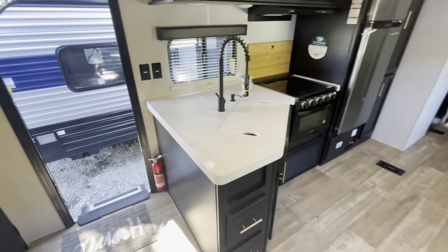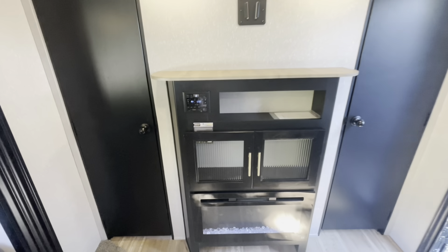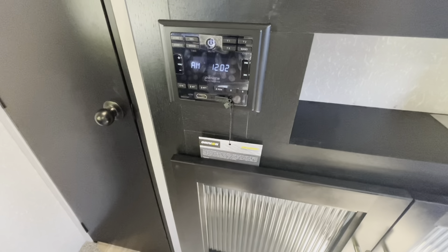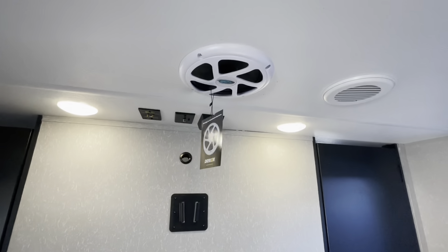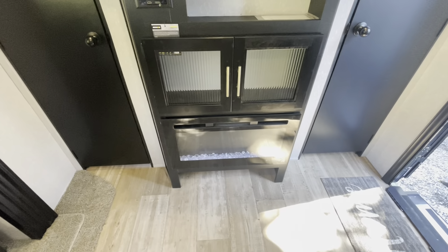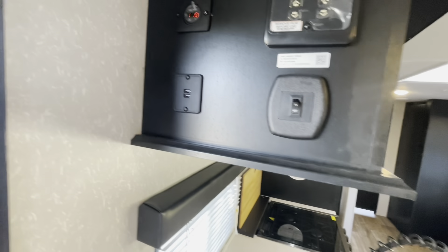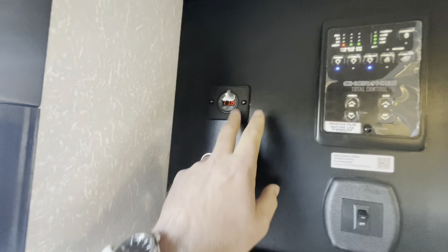Back out into the living area, you've got your entertainment area with a spot for a TV. There's a Driven stereo system — you can sync your phone, you've got USB and HDMI. Got your subwoofer and speakers throughout, inside and outside. There's an electric fireplace that does put out heat. Receptacles everywhere, and the Juice Pack has got your battery tender that tells you the volts coming out.